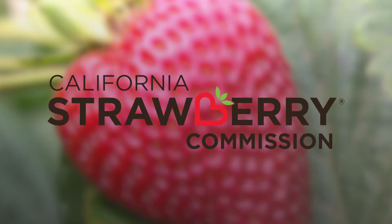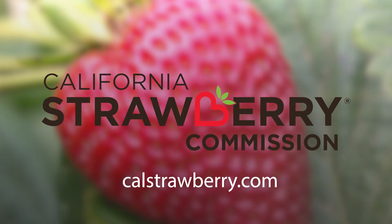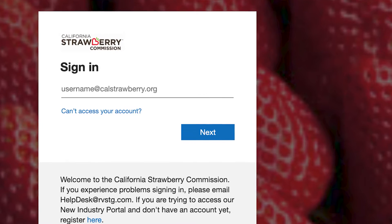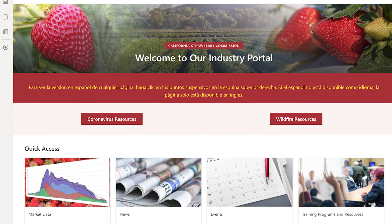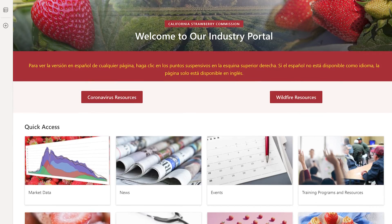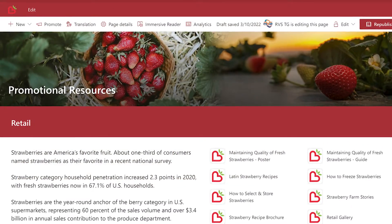The California Strawberry Commission has launched a new industry portal at calstrawberry.com. The portal is password protected and allows for a better user experience. You'll still have access to the same resources as before, such as market data, production research, and promotional resources.